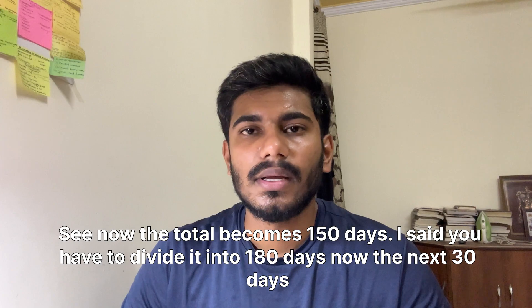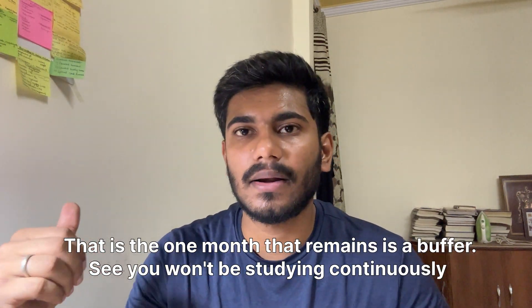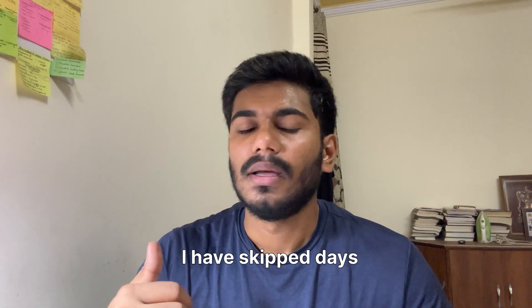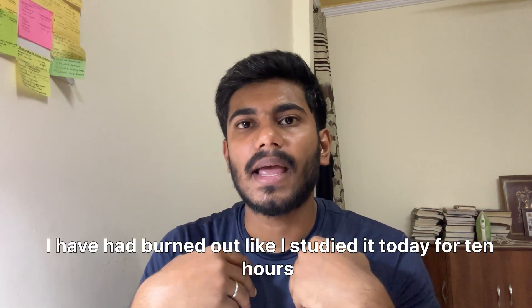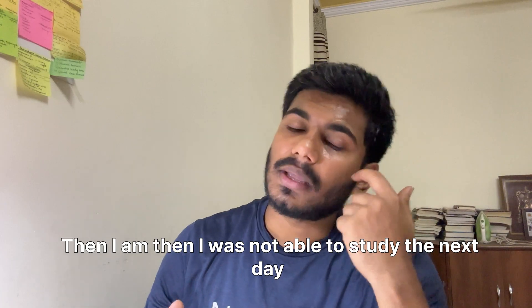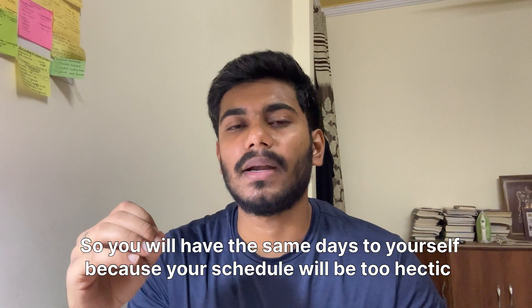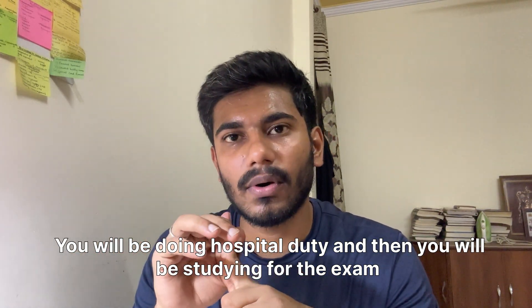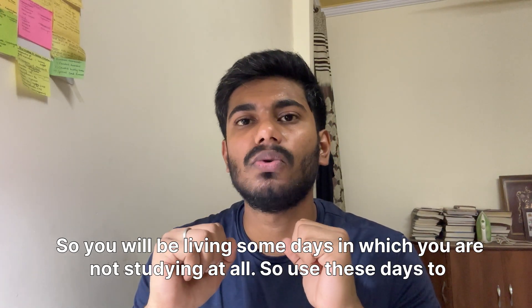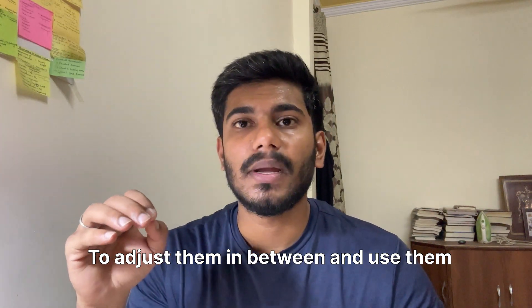So the total becomes 150 days. I said you have 180 days — the remaining 30 days is a buffer. You won't be studying continuously. I've had days where I studied for 10 hours and couldn't study the next day. Your schedule will be hectic — you'll be doing hospital duty and then studying. You will skip some days, so use those 30 buffer days to adjust your schedule and use them efficiently.